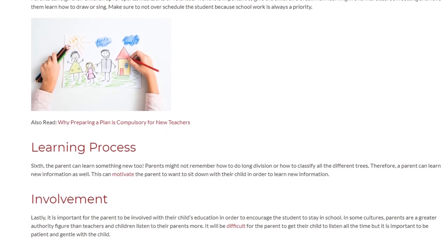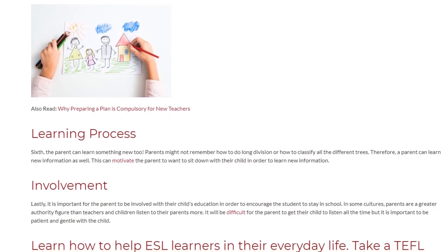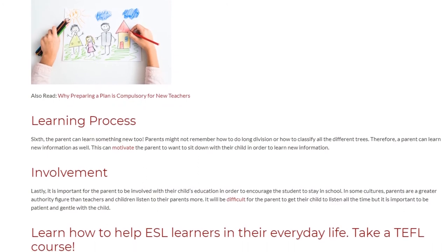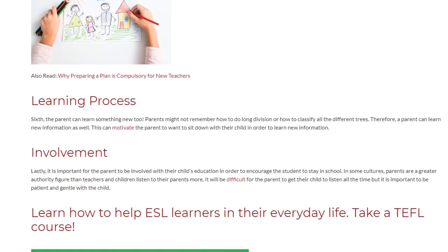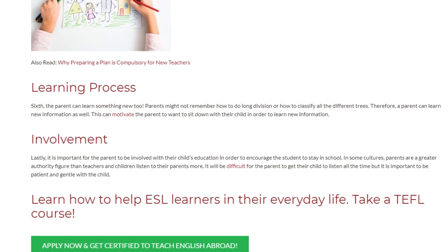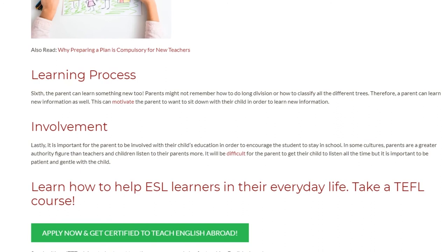Seventh, INVOLVEMENT: lastly, it is important for the parent to be involved with their child's education in order to encourage the student to stay in school. In some cultures, parents are a greater authority figure than teachers and children listen to their parents more. It will be difficult for the parent to get their child to listen all the time, but it is important to be patient and gentle with a child.